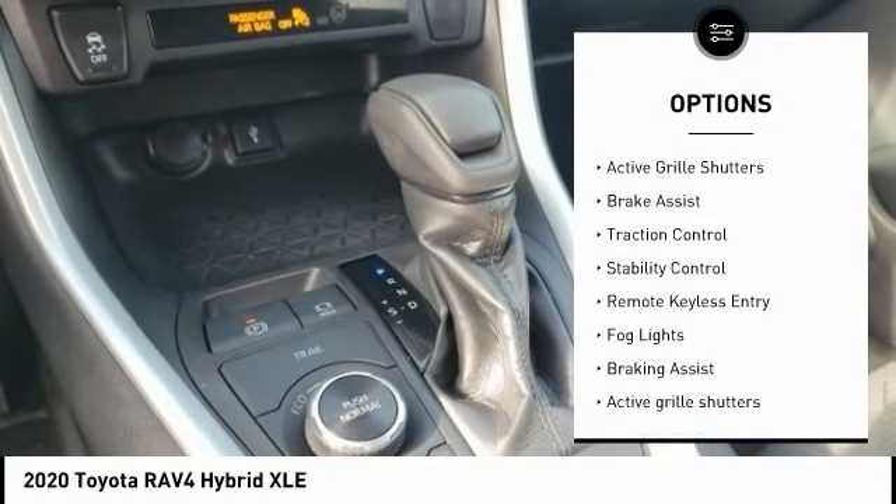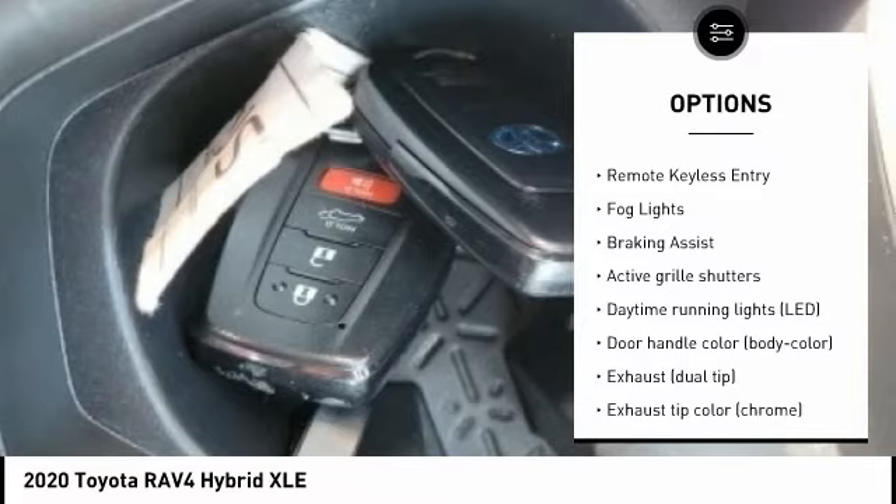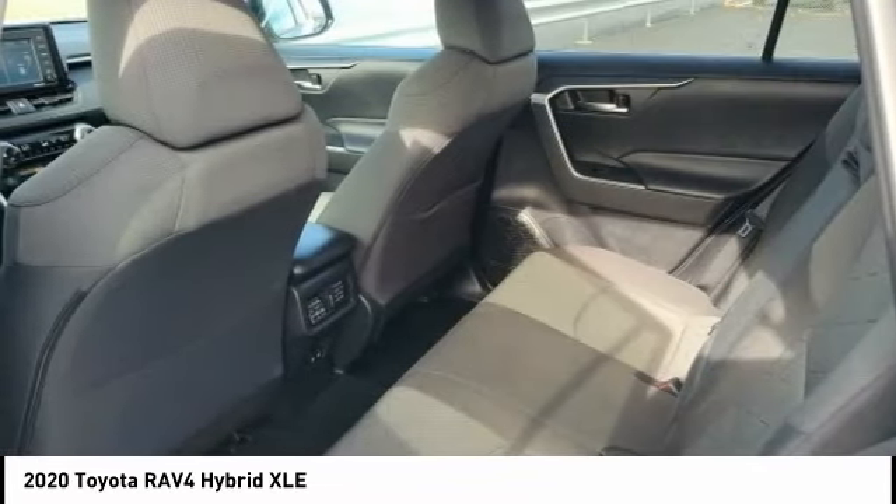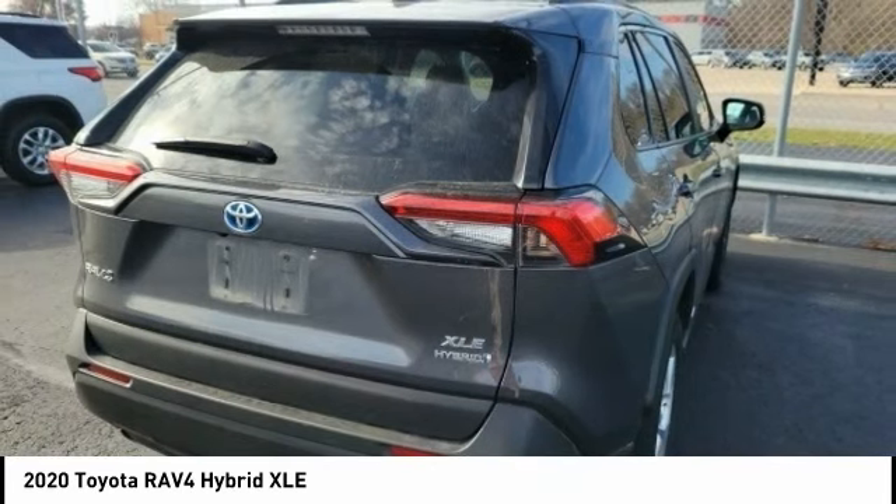electronic stability control, alloy wheels, active grille shutters, brake assist, traction control, stability control, remote keyless entry, fog lights, braking assist.